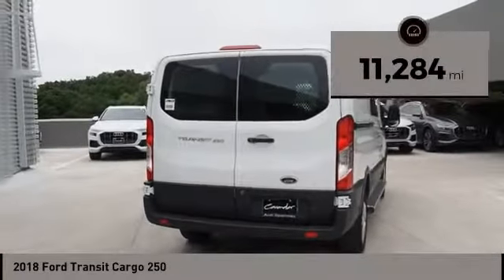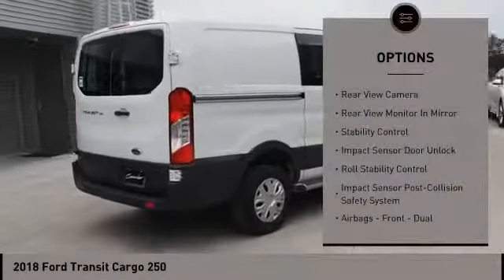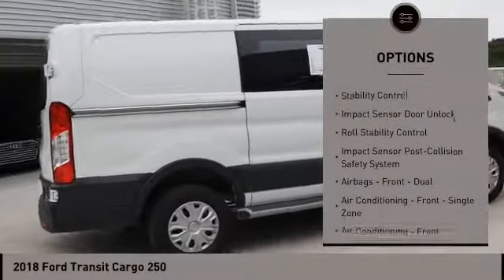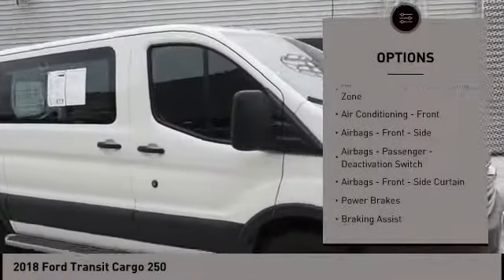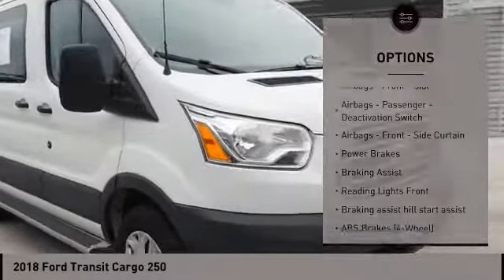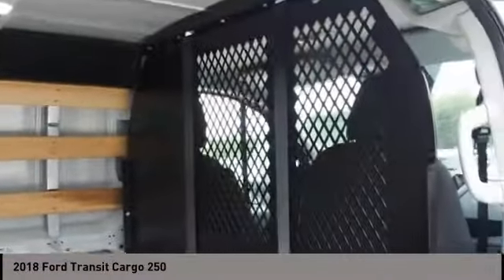This vehicle has less than 15,000 miles. Here are some of this vehicle's great options: traction control, stability control, power steering, power windows, power brakes, tachometer, electronic brake force distribution, rear view camera, cargo area 12-volt power outlet, and one touch windows.